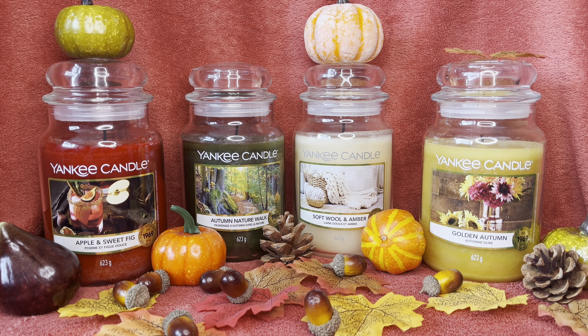On to throw: the winner is the Apple and Sweet Fig. I gave that one a throw rating of eight and would probably increase it to eight and a half. Really good throw on that one — a very well-blended candle and I was so impressed with it. They were all good on throw overall.